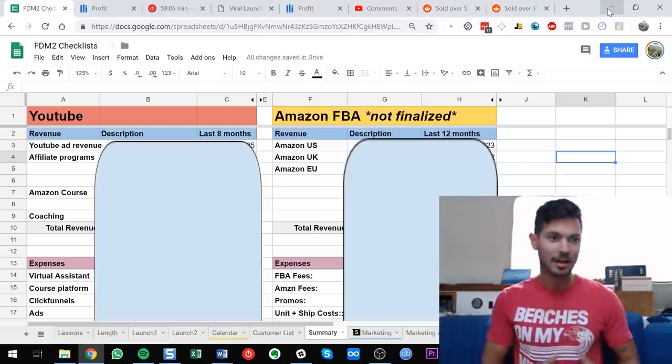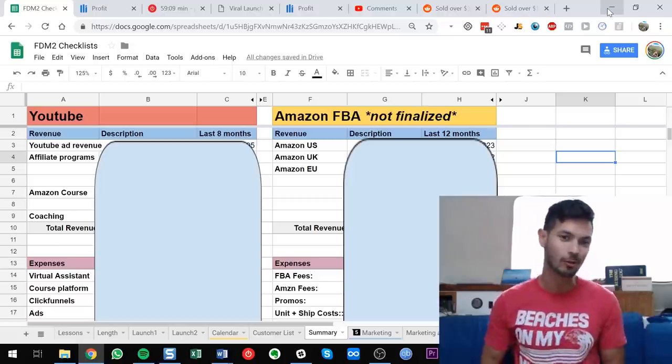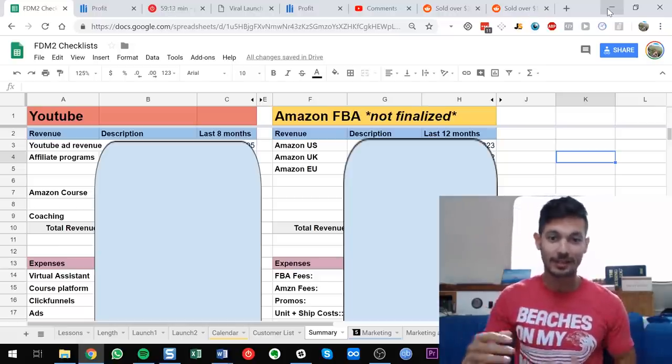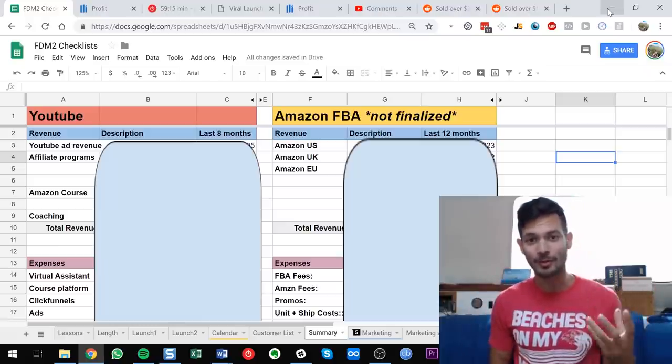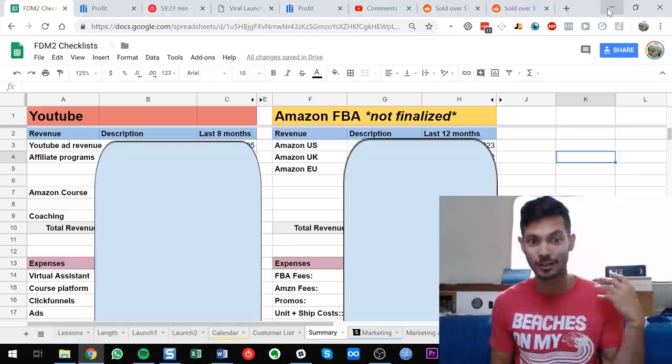There's a lot of controversy about the concept of the Amazon FBA guru and why people are selling courses instead of just doubling down on their Amazon businesses. I get that question a lot. I wanted to make this impromptu video as a 2019 commitment to transparency, so I'm just going to give you my numbers.